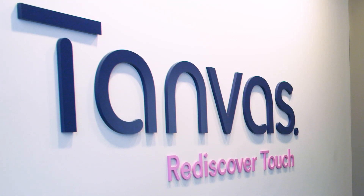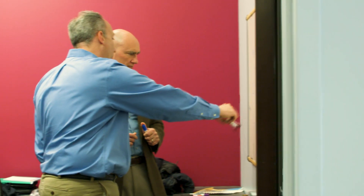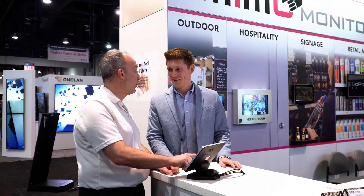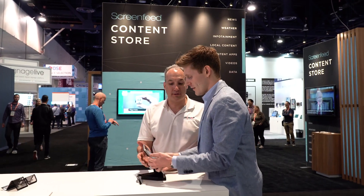We were introduced to Tanvas at the beginning of 2018, and when I experienced their technology, it was just cool — and I knew that I wanted to be a part of it. Working with Mimo gives us a chance to get product into the market very quickly. Together we're developing a standard product that people will be able to specify input into their applications in a very efficient manner.